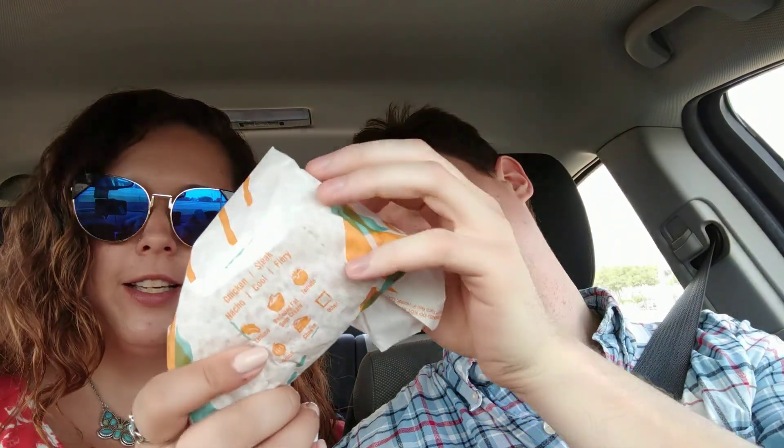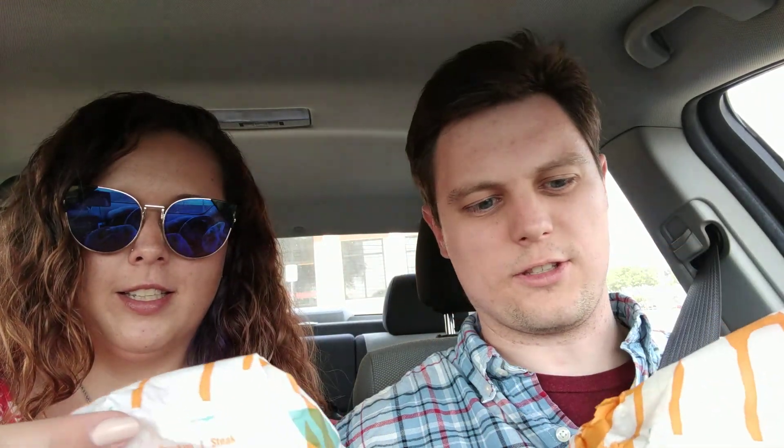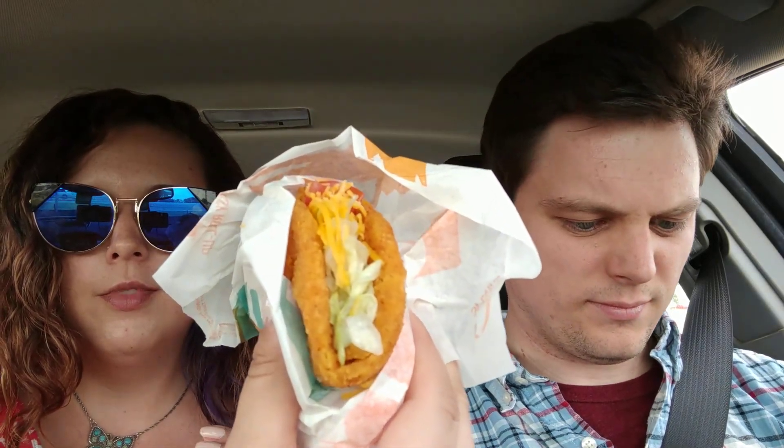So, Taco Bell came up with this craziness — I think this is the spicy one. It is a chalupa where the taco shell is actually chicken. That one looks spicy — yeah, it looks spicy, it's got red. They have two different types of this spicy chicken naked chalupa thing.